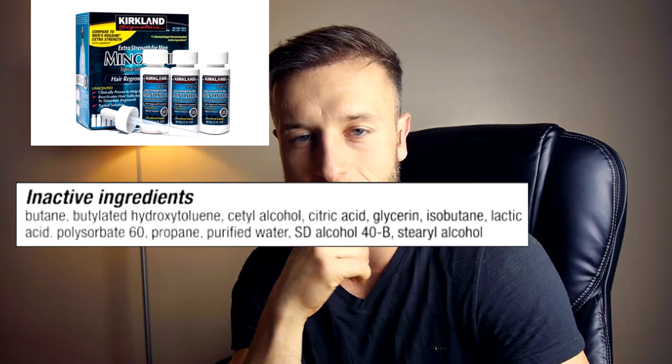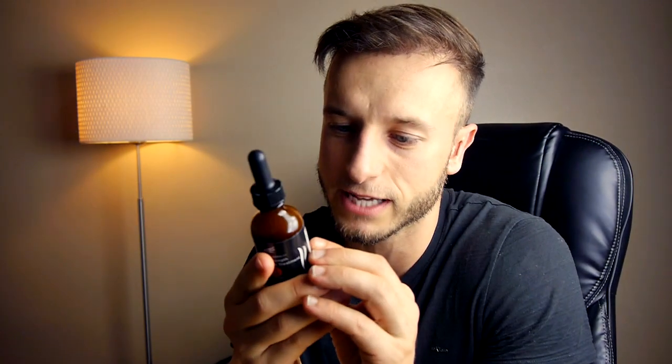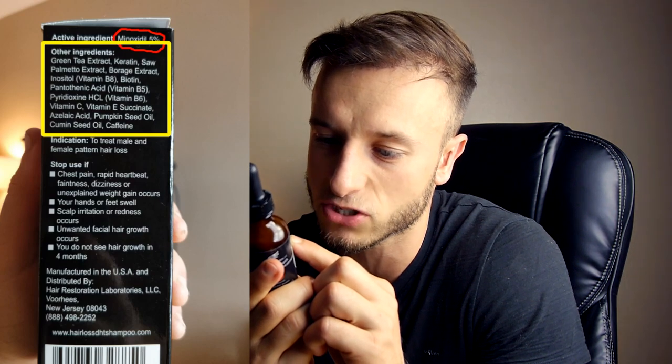Unlike the Kirkland product, this serum contains only minoxidil plus natural ingredients: green tea extract, carotene, saw palmetto extract, pantothenic acid (vitamin B5), B8, biotin, pumpkin seed oil, azelaic acids, cumin seed oil, and caffeine. These block DHT, and simultaneously the 5% minoxidil promotes circulation on the scalp — so you get a DHT blocker plus blood circulation enhancer, two in one.